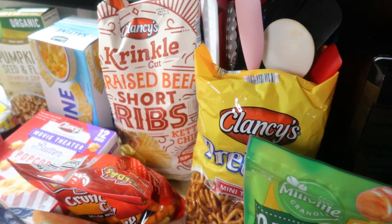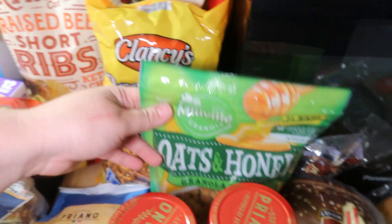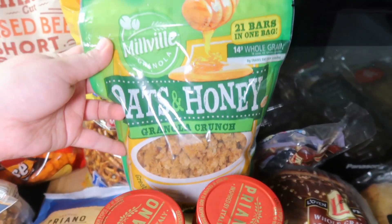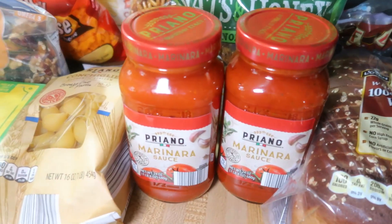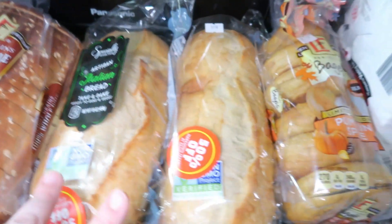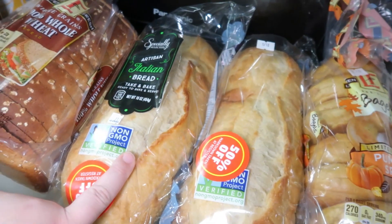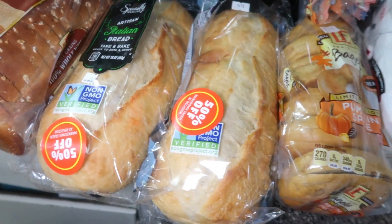She said they were pretty good so we got those. Got some pretzel twists, some oats and honey granola, some shell pasta, our favorite marinara sauce, some 100% whole wheat bread, and two loaves of Italian bread because they were 50% off. I needed one anyway but went ahead and got another one to throw in the freezer.